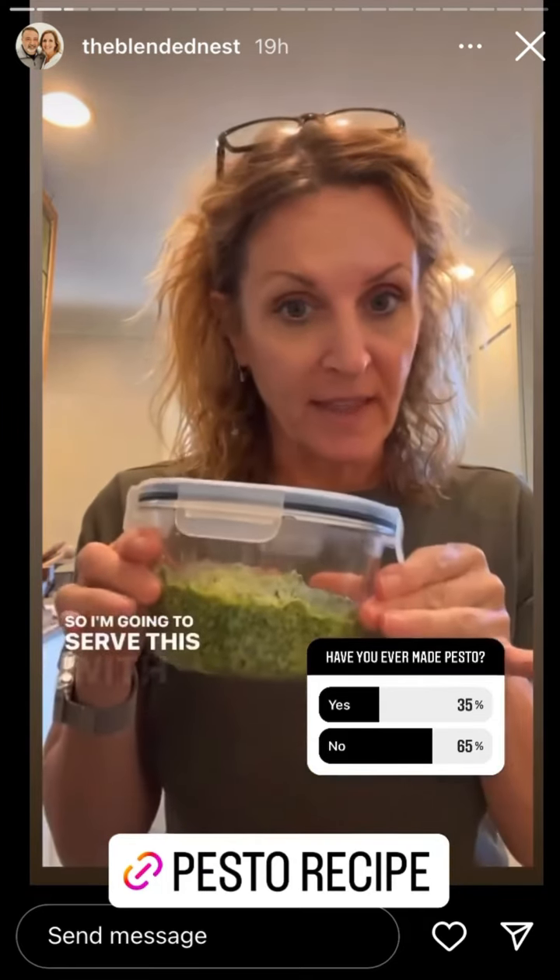Have you ever made homemade pesto? So I served it with whole wheat pasta, some organic chicken. Happy Tuesday! The pesto I shared was absolutely delicious. I did get a message saying that pine nuts are better, but I just used what I had on hand, and that was walnuts.